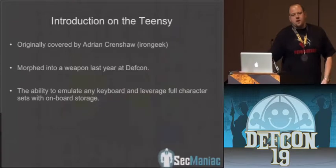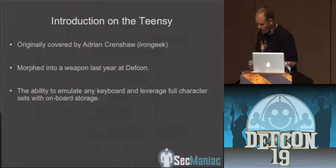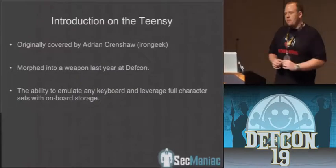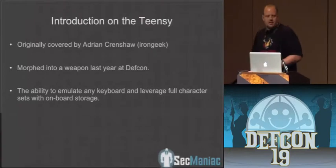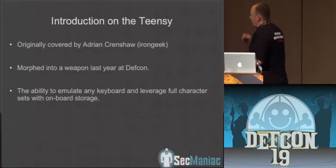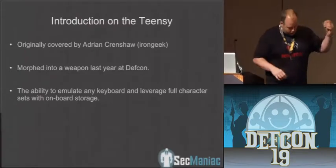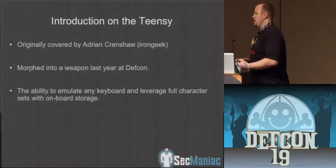A quick slight diversion: since we're talking a lot about hardware hacking, one of the devices we used is called the Teensy device, which you can get from PJRC.com. Adrian Crenshaw found these little guys about a year ago, and Josh Kelly and myself presented at Black Hat and DEF CON last year on it. We've kind of expanded our research a bit. The Teensy device is this little microcontroller — it's about this big — and we use it in some of the broadband stuff.